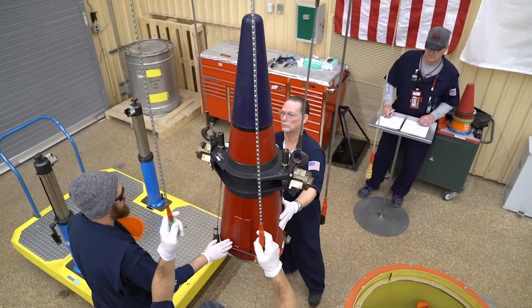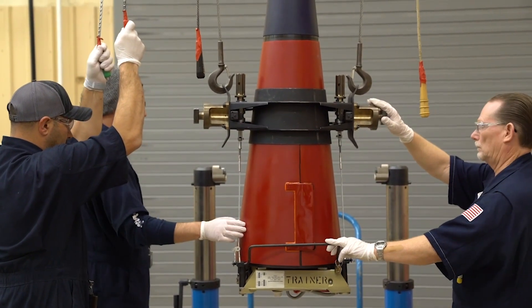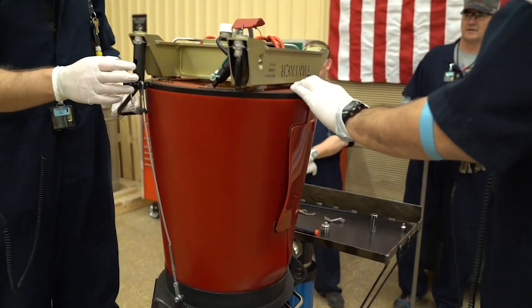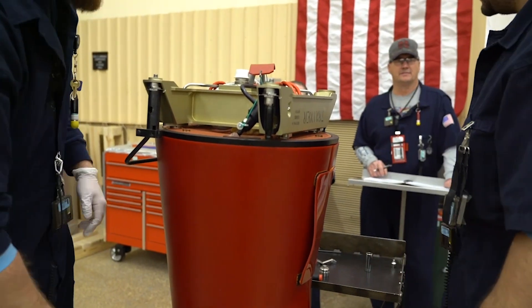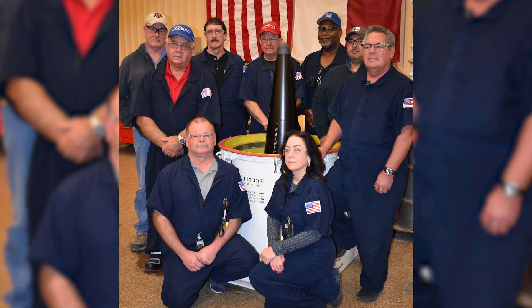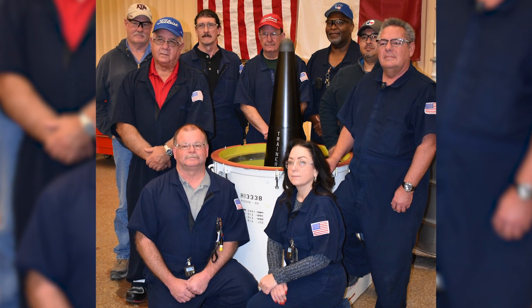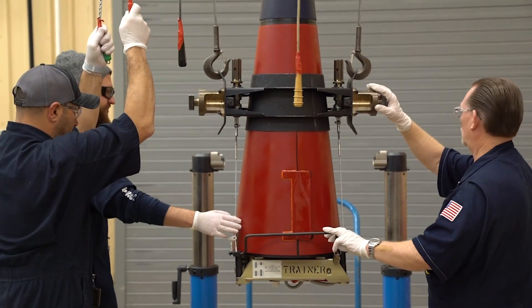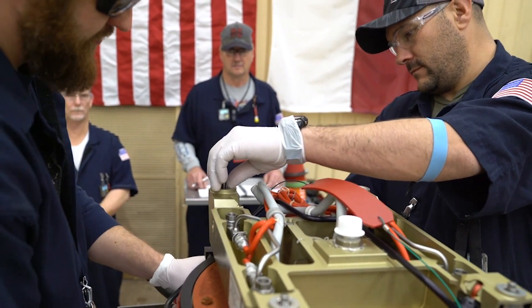The W76-1 first production unit was completed in September 2008, and the first delivery of refurbished warheads to the U.S. Navy using the original W76-0 pits was in fiscal year 2009. A decade after that first production unit, NNSA is celebrating the production of the last unit, which officially took place at the Pantex plant in December 2018, ahead of schedule and under budget. The final unit coming out was a really big deal — a lot of pride seeing that many units being completed and the work that went into it, and also the excitement of seeing what's going to happen next.